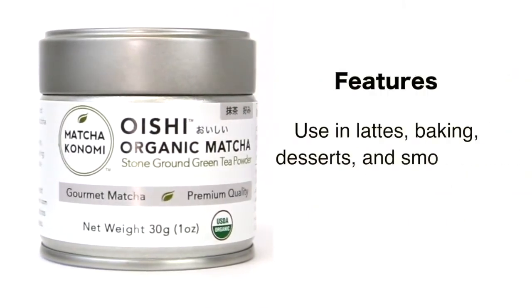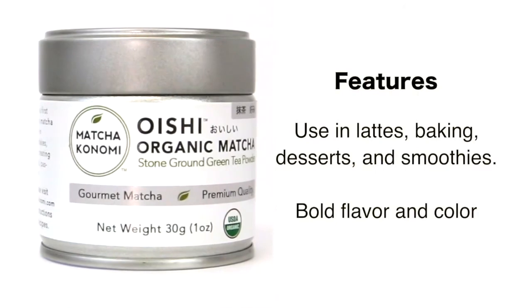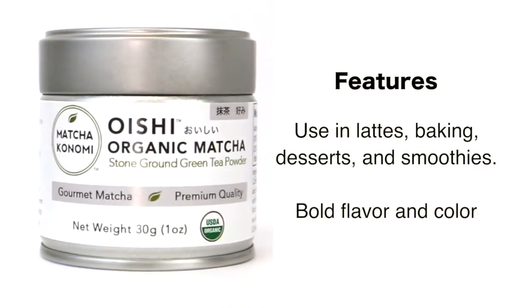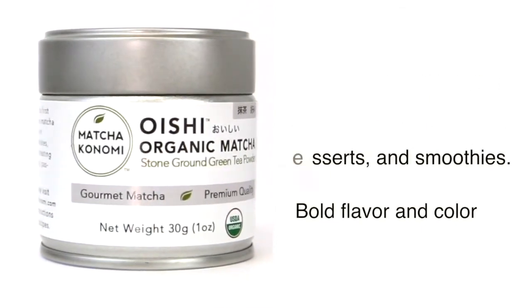Oishi Matcha was developed specifically for creating food items and beverages made with multiple additional ingredients. It has a bold, strong green tea flavor and color that will be easier to surface with other ingredients.